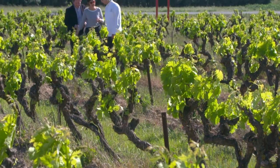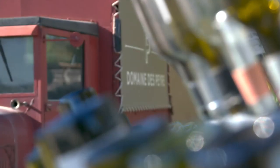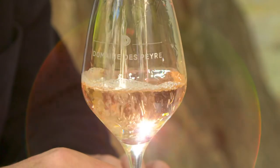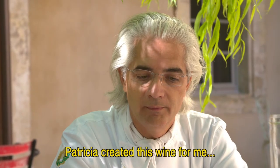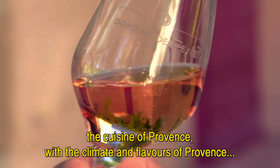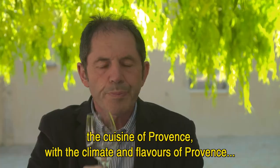Before leaving Provence, Xavier takes me to the Domaine de Père, a nearby Luberon vineyard, to taste a great rosé made specifically for his restaurant by vigneron Patricia Alexandre. 'Patricia made this wine for me because I think — but I know — that she likes my cuisine, with the Provence cuisine, this climate and these flavors that we find in Provence.'